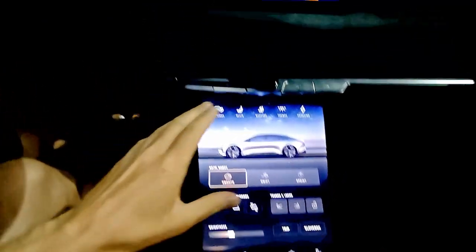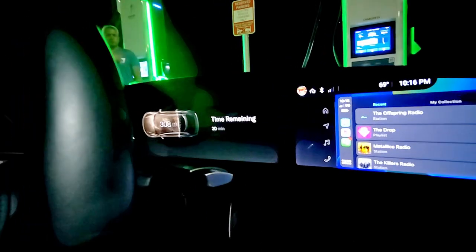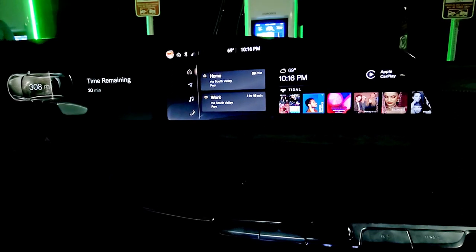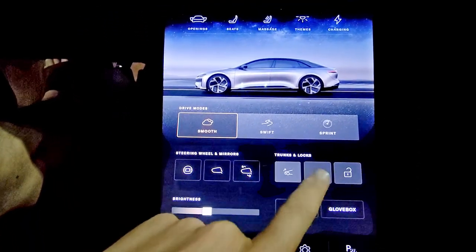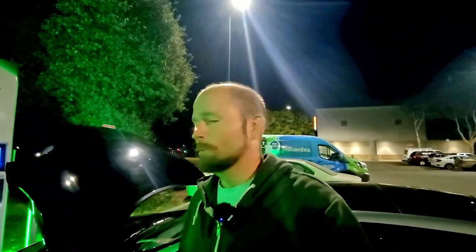Beautiful leather interior — let's have a seat. Oh, that is comfortable. You can tell this is very real leather because you can smell it. I like the roof line in this too — suede, and a big glass roof that goes all the way through. There's a full center console screen and two screens: one going across from the instrument cluster and then the infotainment system. We've got massage seats on this one as well. Beautiful. We can open up the frunk and the trunk here, so we're going to go ahead and do that — jump out and have a quick look.